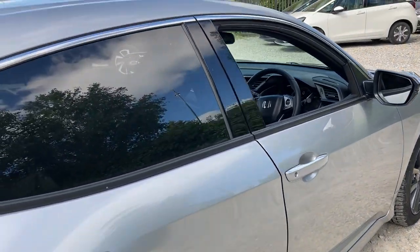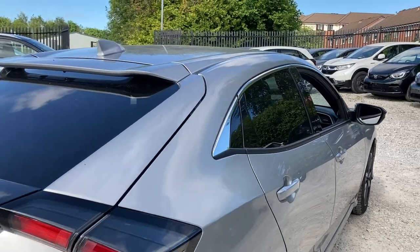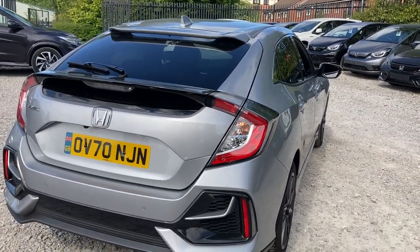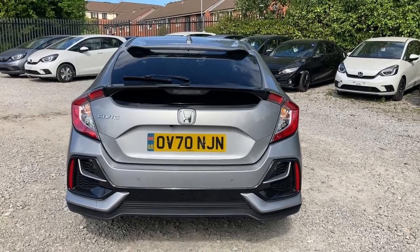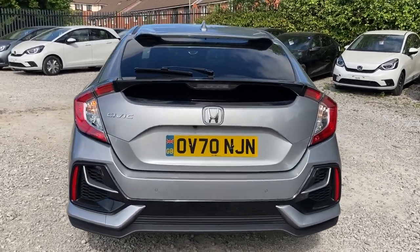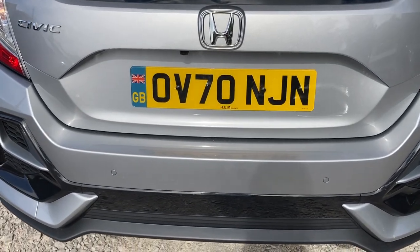Taking you around to the side, you do have your rear privacy glass along with your shark fin antenna. And as it is a 2020 reg, it does come with just over 1,790 miles. Taking a look into the back, you do have your Civic badge on your left hand side along with your central Honda badge, and it does also come with your rear parking sensors located just below.